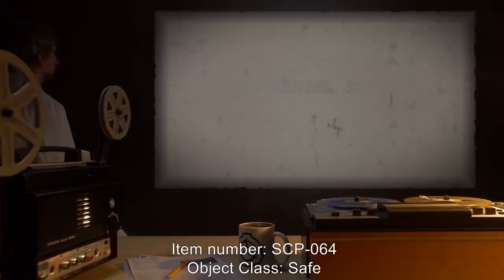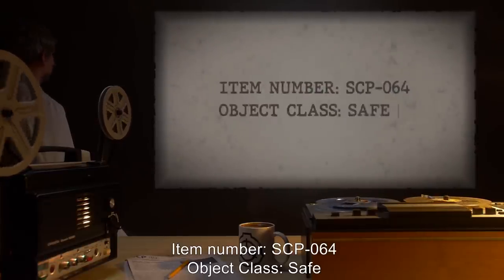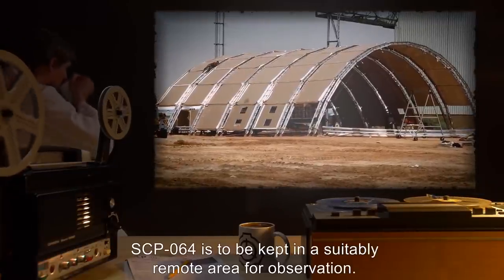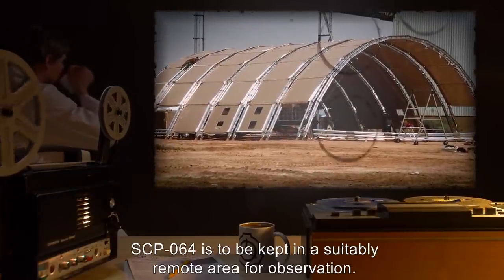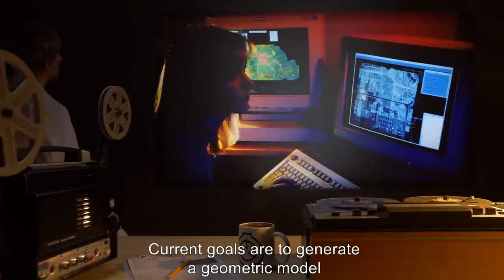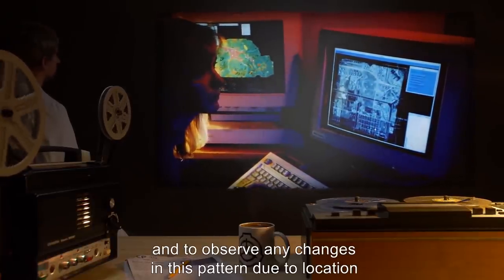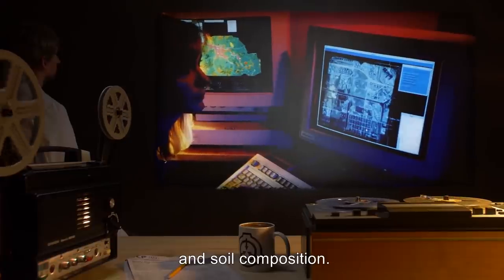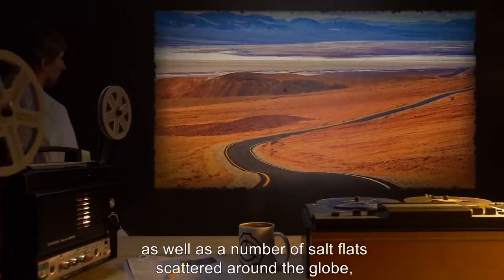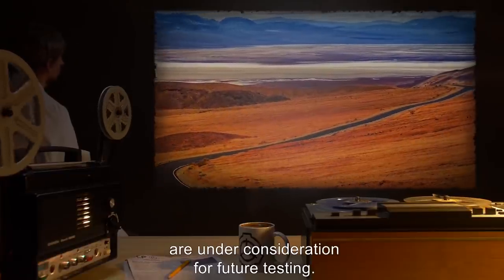Item Number SCP-064. Object Class: Safe. Special Containment Procedures: SCP-064 is to be kept in a suitably remote area for observation. Current goals are to generate a geometric model of the object's behavioral pattern, and to observe any changes in this pattern due to location and soil composition. Certain sites in the Gobi Desert and Australian Outback, as well as a number of salt flats scattered around the globe, are under consideration for future testing.